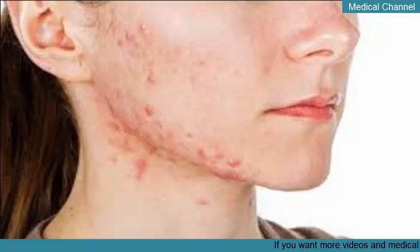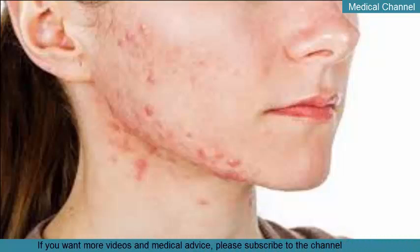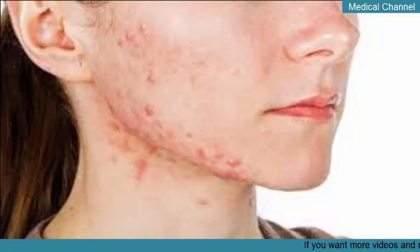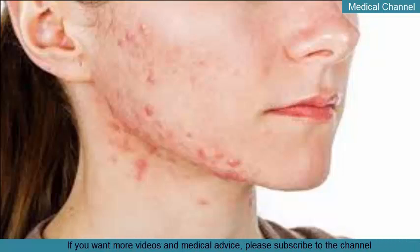What is Cystic Acne and how is it treated? Cystic acne is the most serious type of acne. It develops when cysts form deep underneath your skin. This can result from a combination of bacteria, oil, and dry skin cells that get trapped in your pores.